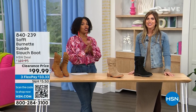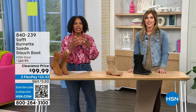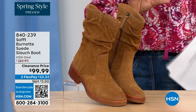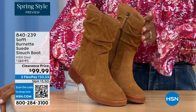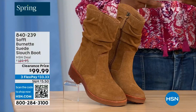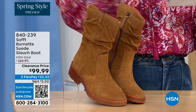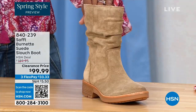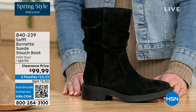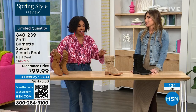We're talking Soft — a fantastic brand, nearly 100 years old. They really do make shoes with comfort in mind, plus the style and quality. What you're looking at right here is called the Burnett — it's a suede slouch boot. We don't have a lot of these left. This one is called Brandy and this color has been going first all evening. The lightest option is called Barley, and then we have it in black.